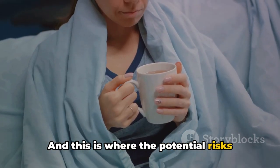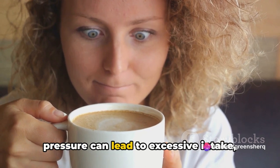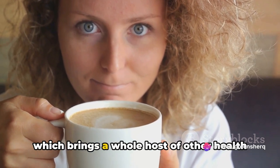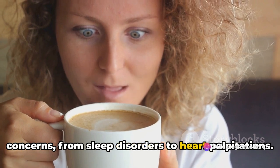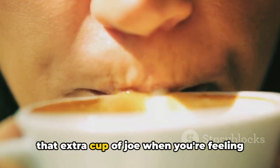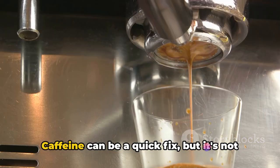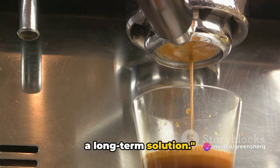And this is where the potential risks come in. Relying on caffeine for maintaining blood pressure can lead to excessive intake, which brings a whole host of other health concerns, from sleep disorders to heart palpitations. So while it can be tempting to reach for that extra cup of joe when you're feeling lightheaded, remember, moderation is key. Caffeine can be a quick fix, but it's not a long-term solution.